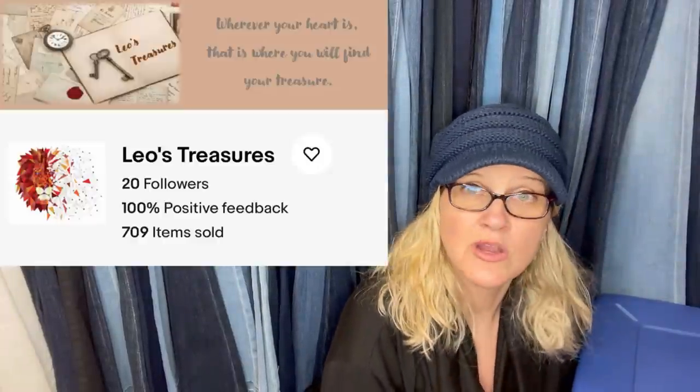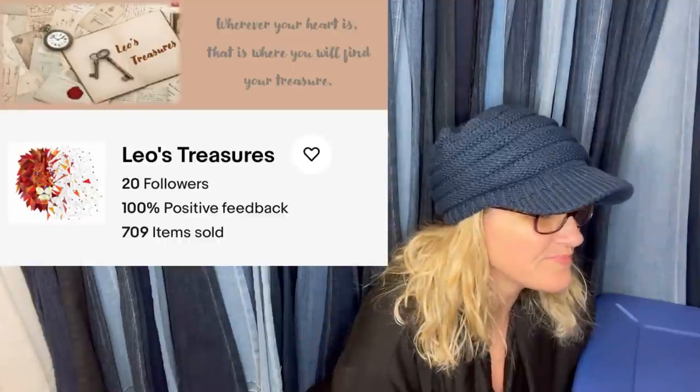From Leo's Treasures eBay store: bought a vintage shot glass at a Goodwill for 69 cents, sold within two days of listing for the full asking price of $16.75. Definitely a bread-and-butter item but such a fast sale. It's from the 1950s — Hazel Atlas.